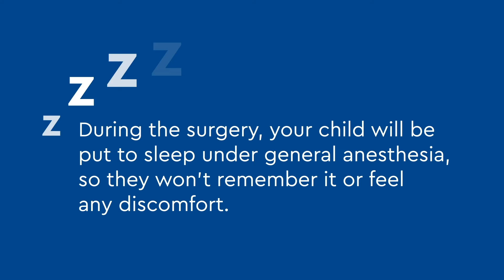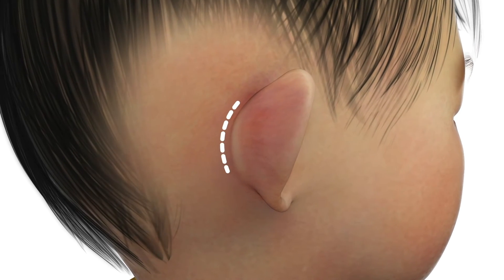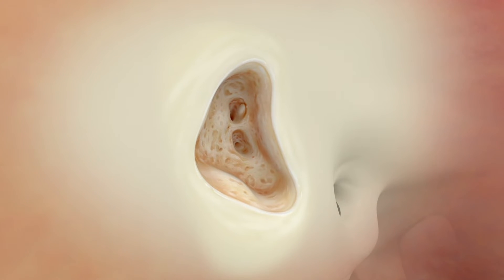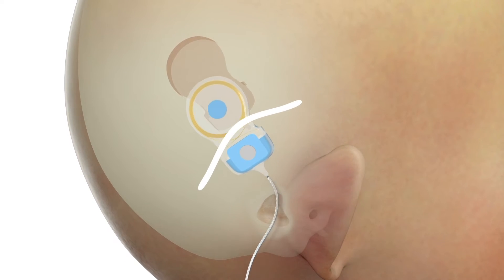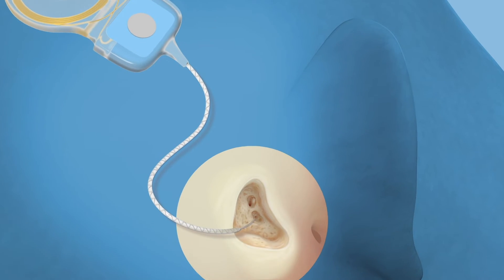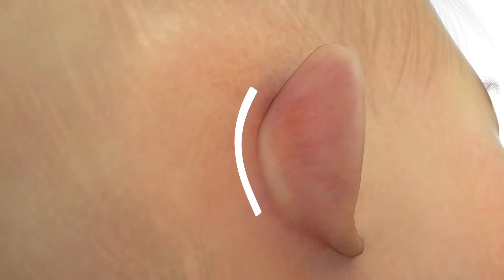During the surgery, your child will be put to sleep under general anesthesia so they won't remember it or feel any discomfort. First, your child's surgeon will make an incision in the skin behind the ear. A pathway to the cochlea is opened in the bone behind the ear. Your child's surgeon will make a pocket on top of the skull bone that snugly fits the implant, making sure the receiver stays in place. Next, the electrode array is carefully threaded into the cochlea. The incision is closed with sutures.